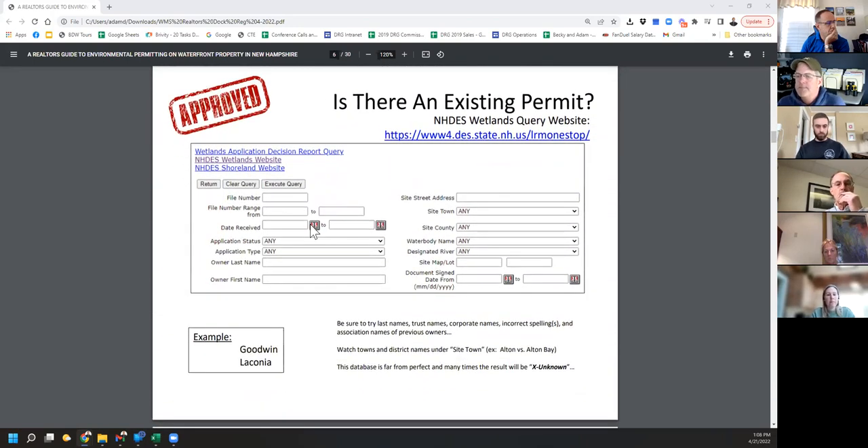The biggest thing we ask people to do is start with the DES website — the Land Resource Management one-stop permitting program. Type less in — it's more. Under owner last name, type your last name in, and then the site town. This gives you the basic permit history for a property. You could click on the details and get more information if you needed it.